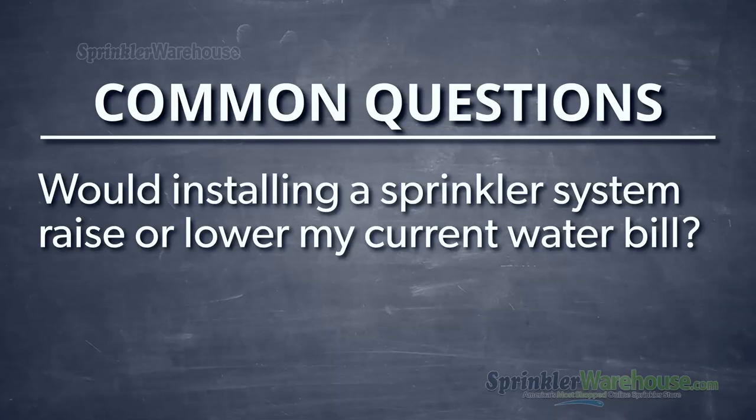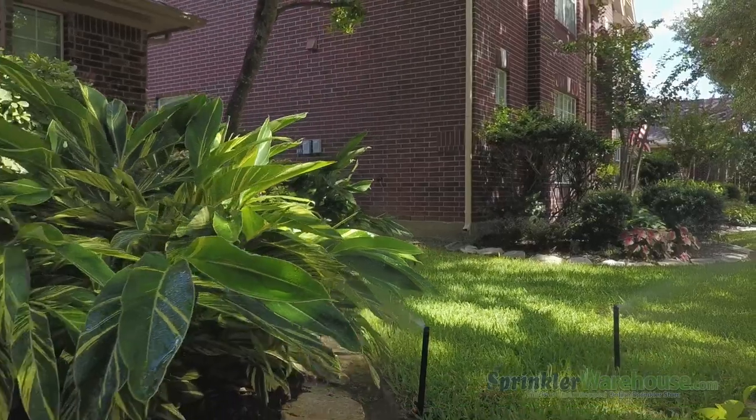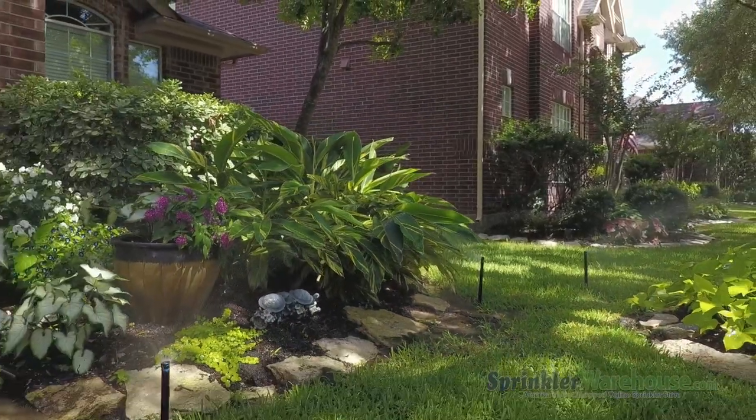Would installing a sprinkler system raise or lower my current water bill? Well, that would depend on how much water you're currently using, so I don't know. Sprinkler systems do use water a lot more efficiently than watering it yourself.